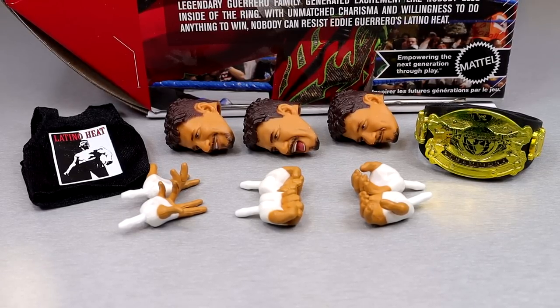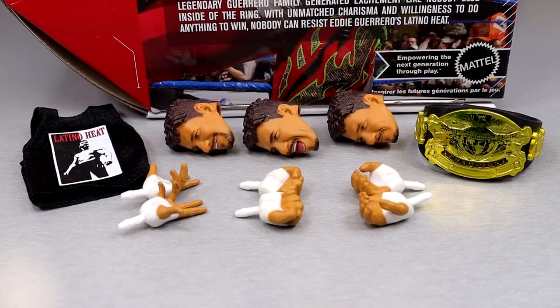For the Ultimate Edition Eddie Guerrero accessories, we got some decent stuff here. Cloth goods, championship, multiple head sculpts, multiple interchangeable hands — pretty much the standard for Ultimate Editions and I think this serves us pretty good, gets the job done. You don't have interchangeable jacket arms like you see with certain figures, but I still like this. We have some good stuff going on and we're gonna break all the details down.